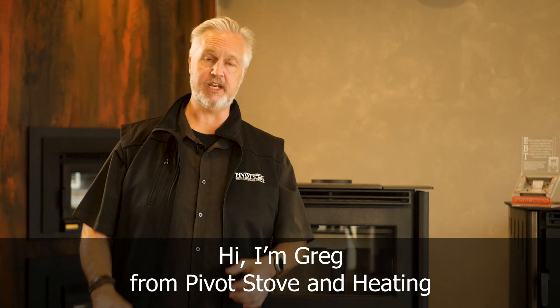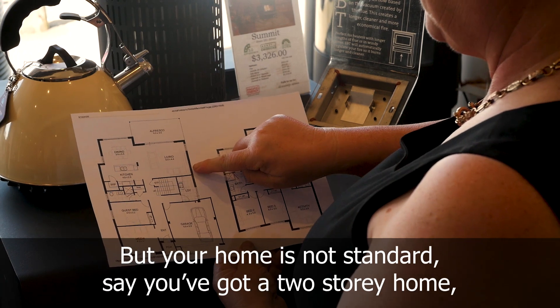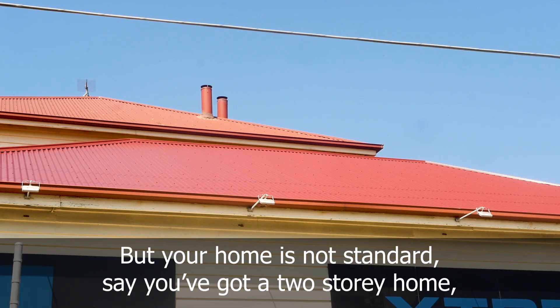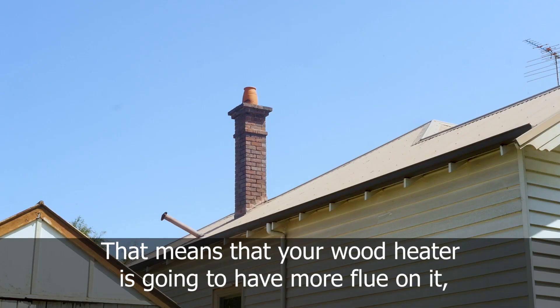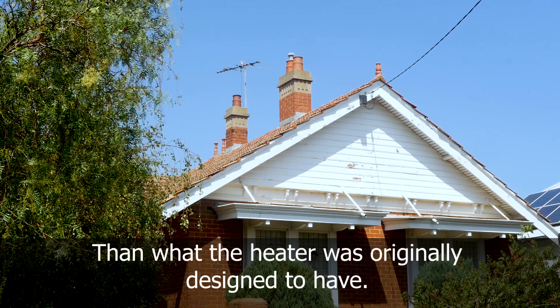Hi, I'm Greg from Pivot Stove and Heating. If you're looking at purchasing a wood heater for your home but your home is not standard — say you've got a two-story home or you've got massive high cathedral ceilings — that means your wood heater is going to have to have more flue on it than what the heater was originally designed to have.